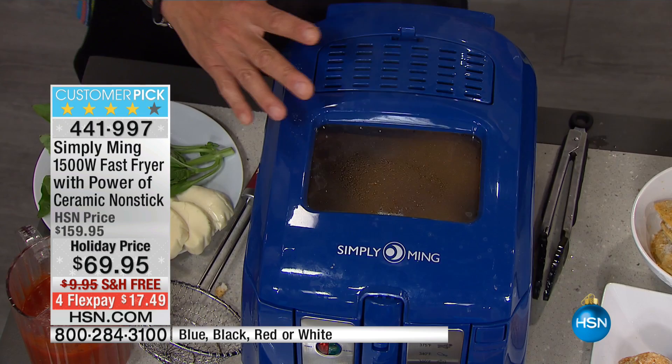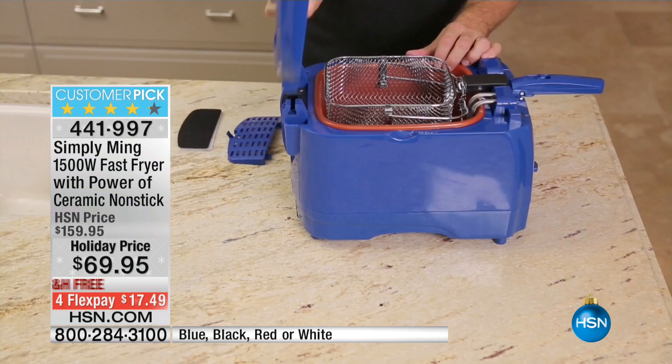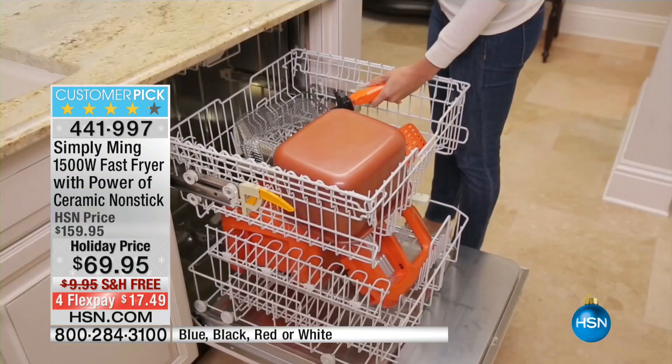The other thing I love is we can take this whole thing apart — everything is dishwasher safe. Everything you can put in the dishwasher. It's designed to give you a lifetime of cooking.